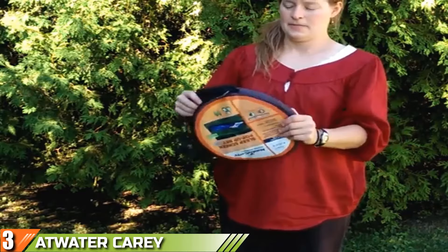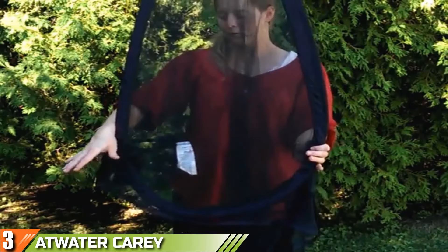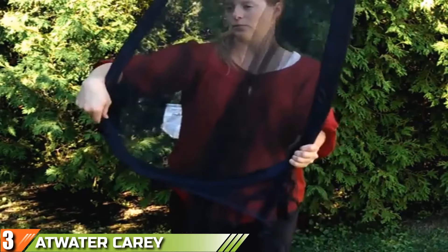The number three position is held by the Atwater Carey mosquito net. Venturing into the outdoors with nothing but your camping gear will make you feel like a pioneer in the quest to conquer new worlds. In this expedition, let the Atwater Carey mosquito net be your trustworthy companion. This is perhaps the best mosquito net for those looking to set the thing up in a breeze.